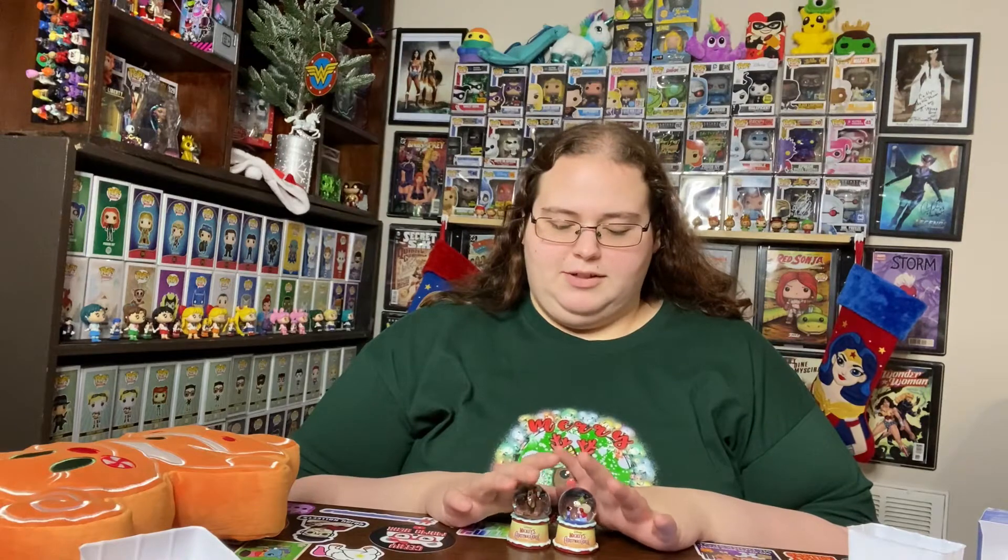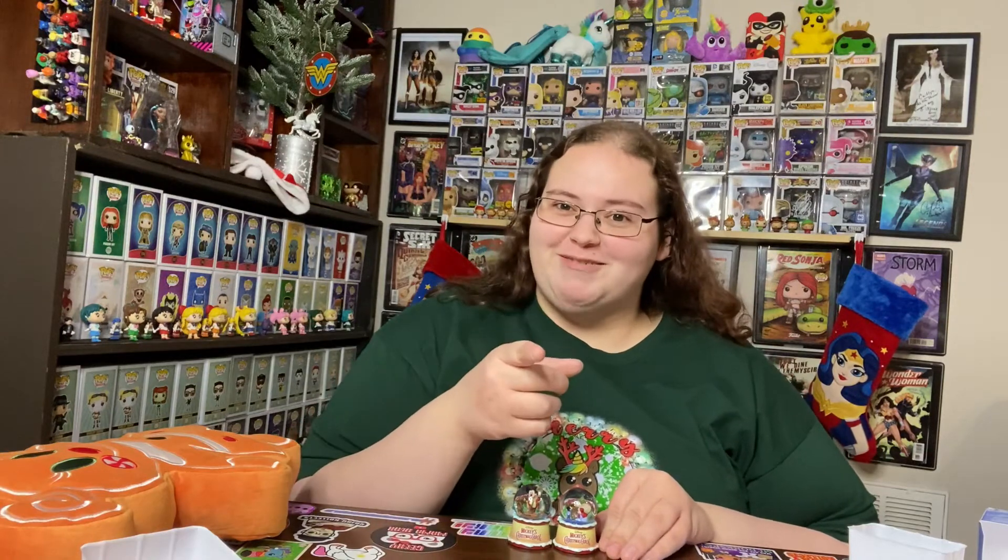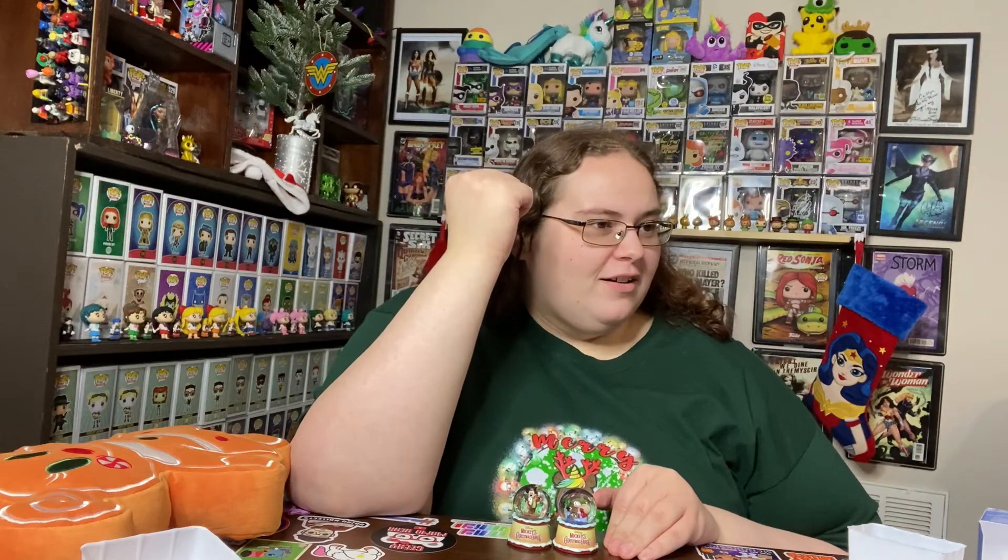Are you lucky enough to have a Disney Store near you? I am not. Whenever we go to Branson, one of my first stops is the Disney Store because I feel deprived of it. But anyway, guys, let me know what you think about these, and thank you so much for watching. Remember, like always - it's community, not competition! I'll see y'all later, bye bye!